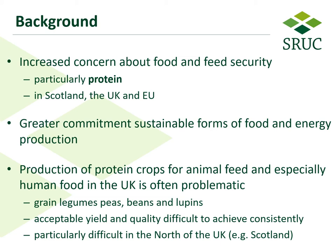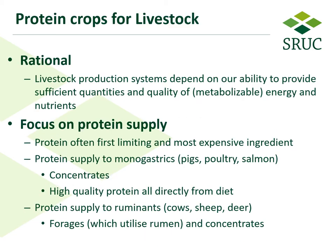The typical protein crops you would find would be peas, beans, and lupins, and not very much else. Getting acceptable yields and quality of these is actually quite difficult to achieve, particularly in the north of the country where Scotland is based. We're looking at protein crops for livestock — the rationale being that livestock production systems depend on our ability to provide the animals with sufficient quantities and quality of energy and nutrients, and in terms of protein, that's often the first limiting aspect and also the most expensive ingredient.